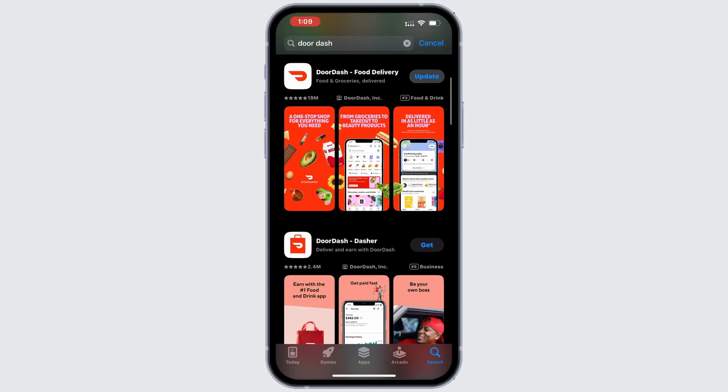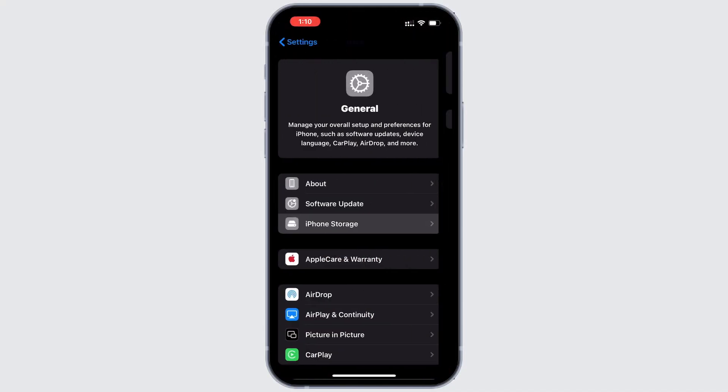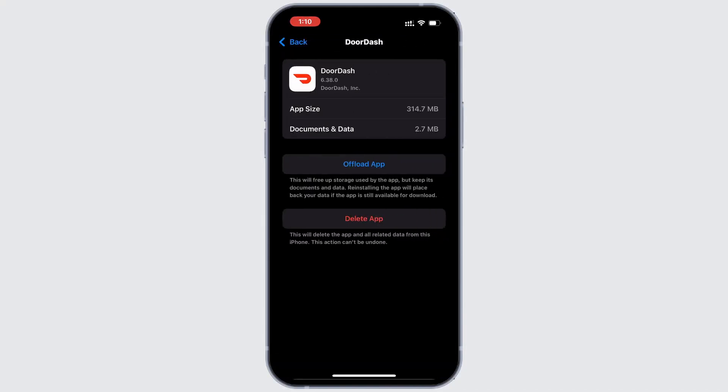Step 2: Try clearing the app cache. Go to General inside your device settings and tap iPhone Storage. Search for DoorDash in the list and tap on it. On the next screen, tap Offload App and confirm.